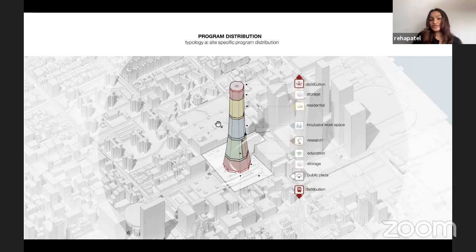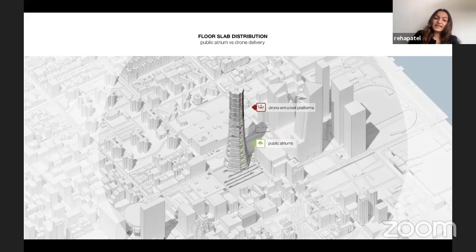Small businesses would be able to send goods to customers efficiently and bring goods in to help them grow. The residential areas are dedicated to small, long-term and short-term leases. As we're seeing today, people rely heavily on e-commerce, making a residential component very helpful in New York City. Along the building's verticality, there are various public atriums and several drone landing docks, especially dedicated to the crown and the incubator workspace portion.